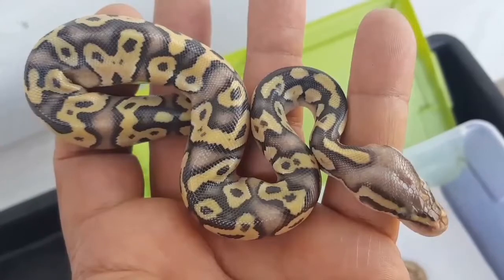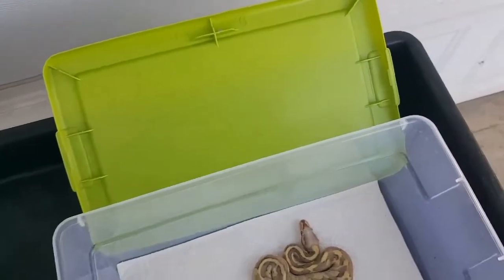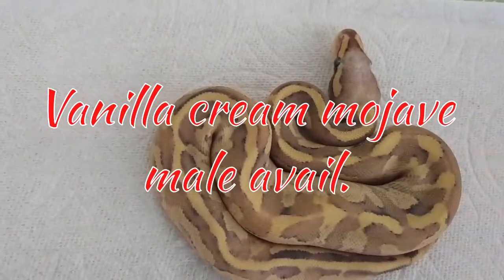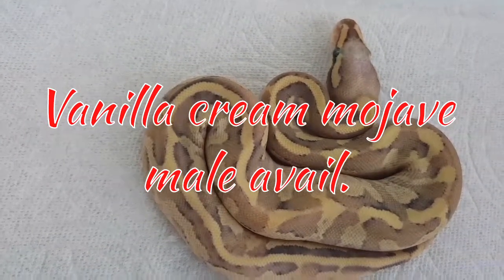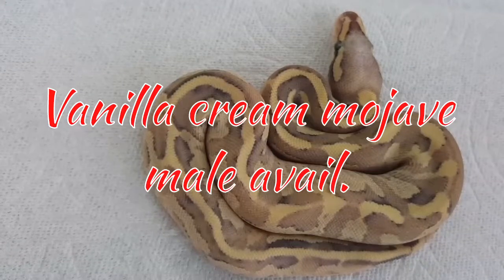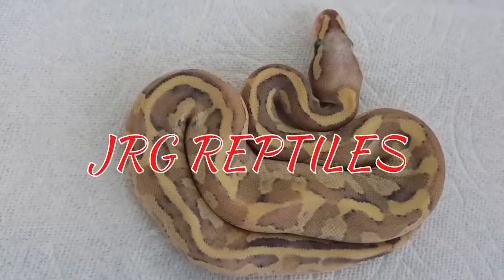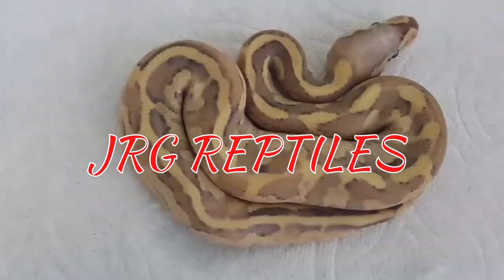Postabi vanilla. And the last one in the clutch is a vanilla scream Mojave — it's a male and it is available. Hit me up at jrgreptiles@yahoo.com. I'm in the San Gabriel Valley. Hope you guys are having a fantastic day, enjoy your evening, God bless, cheers!